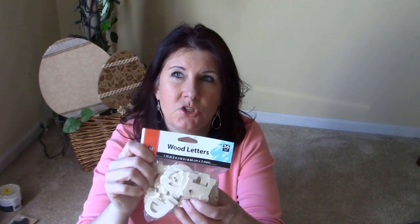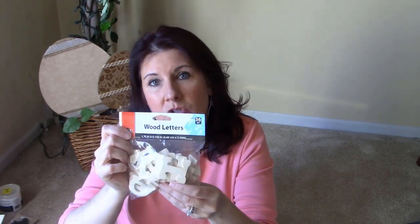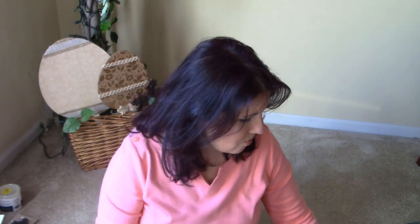I also wanted to find some wood letters. These are 36 pieces from Plaid, and they were $2.99. You never know when you need some for a DIY. I have some signs in my bathroom and bedroom and I kind of want to duplicate them in a smaller frame — I want to see if I can do that on my own.